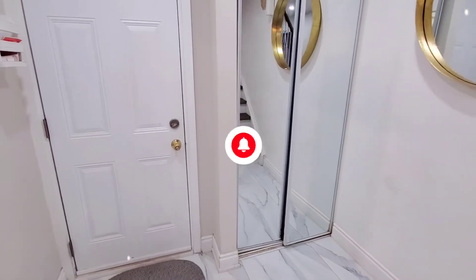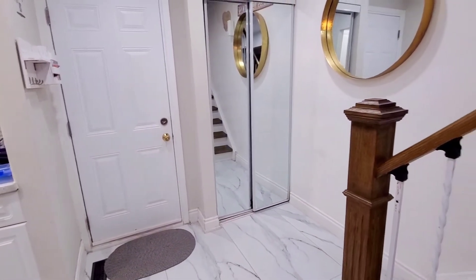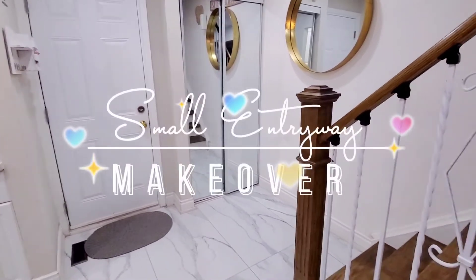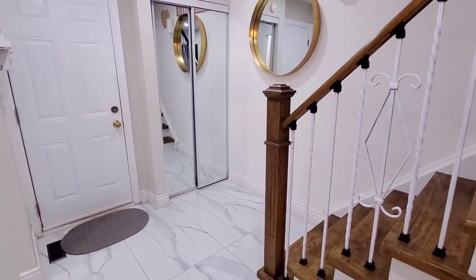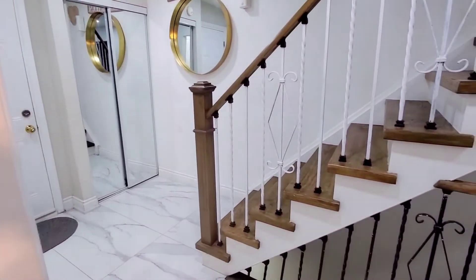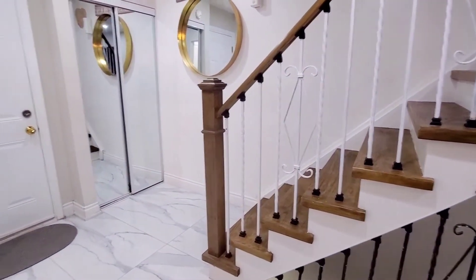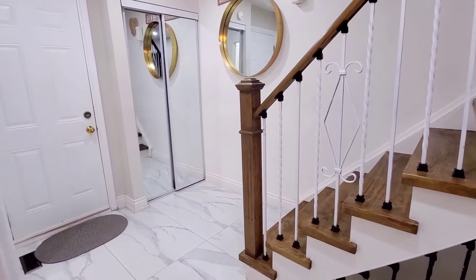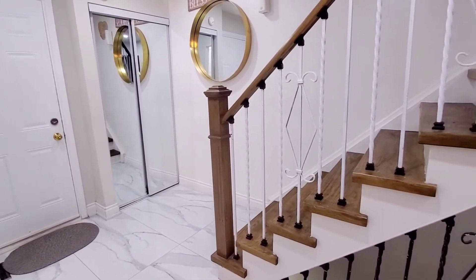Hey guys, welcome back to Ivy Space! Today I'll be doing a very fast and simple home decor video, focusing on the entranceway. If you're wondering why I have two-color stairways, Ivy was just experimenting. I'm going to show you guys how to transform your entranceway in no time — very easy, very affordable.